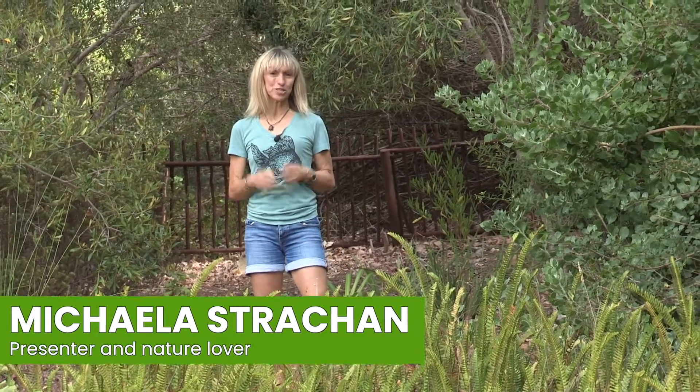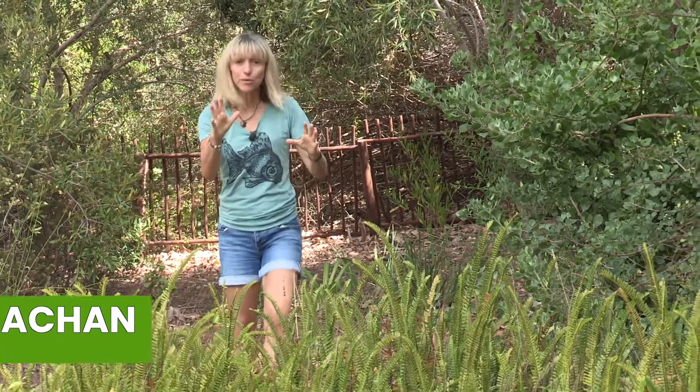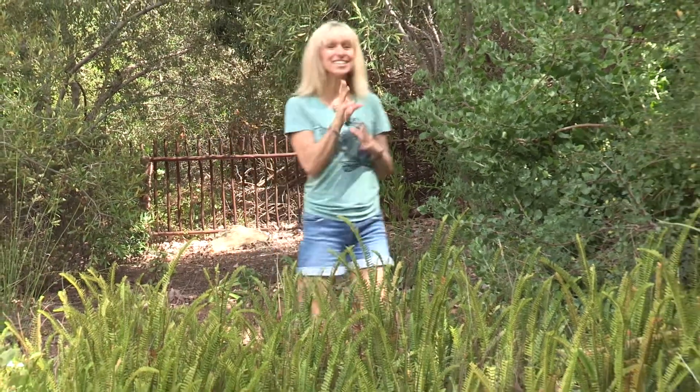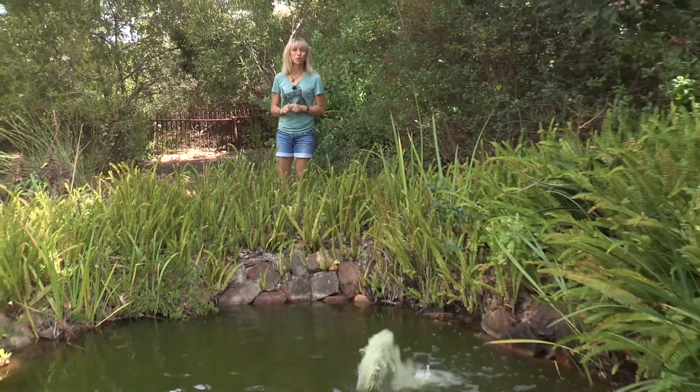Hi, Michaela Strachan here. I've teamed up with Earthwatch Europe's Naturehood to bring you ideas and inspiration for a wild weekend. This week we're going to be talking about something exciting that's happening in the UK right now in ponds like this one — the emergence of frog spawn.